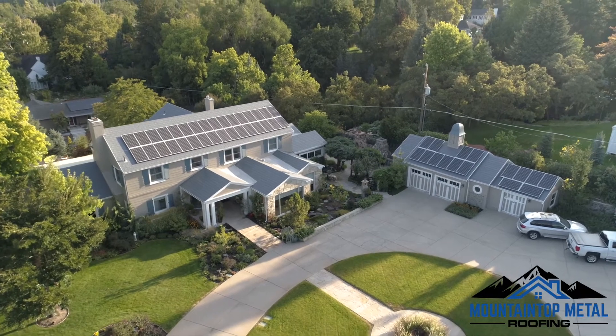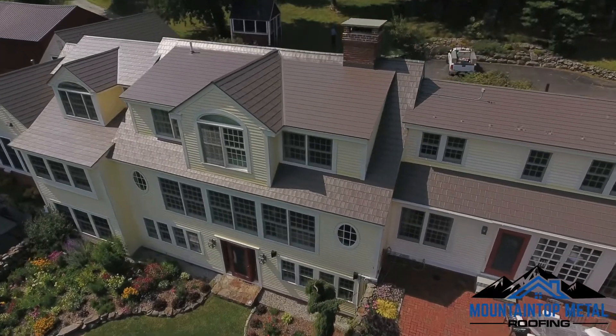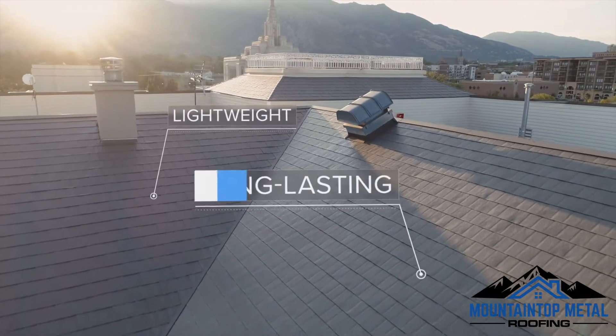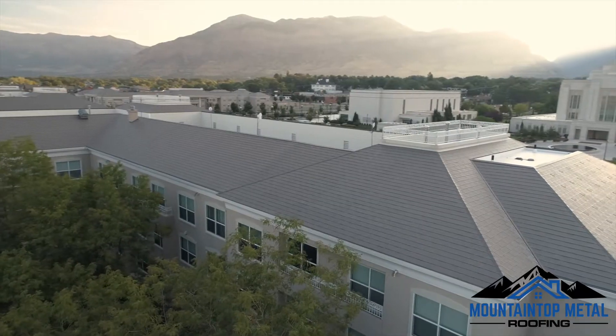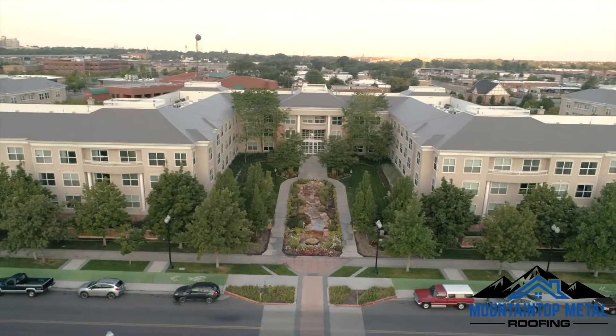If you're in the market for a new roof, the benefits and value Permalock aluminum shingles offer are worth investigating. With its lightweight and long-lasting design, aluminum is extremely durable and will never rust, deteriorate, or lose strength with age.